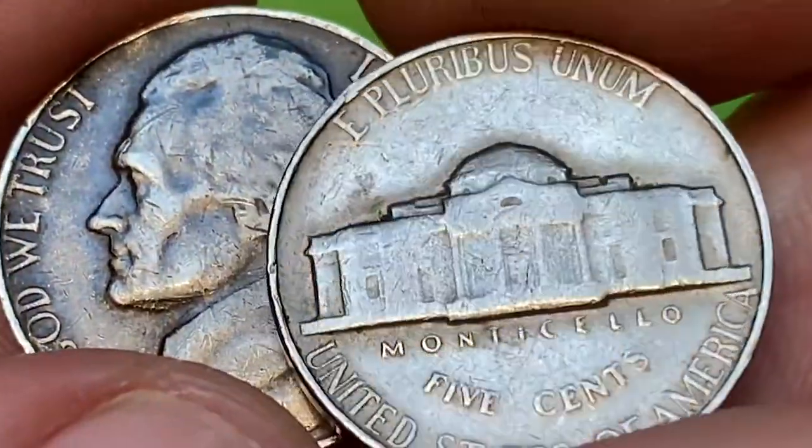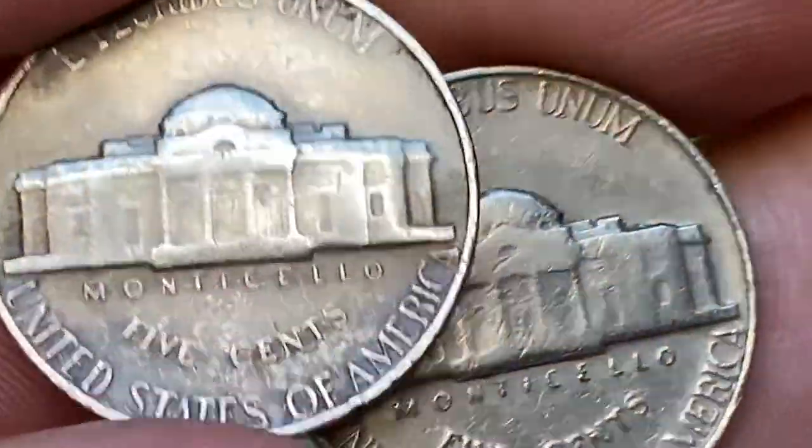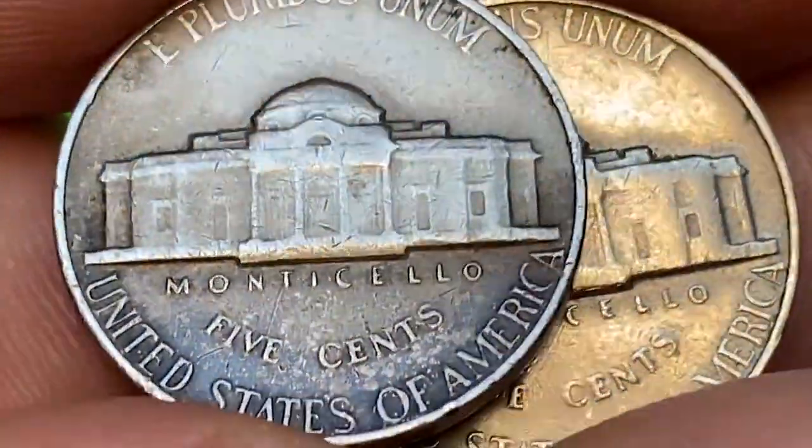Graded and slabbed improperly annealed nickels of 1960 sell for $20 to $40 on eBay. Now back to our main subject: valuable nickels of 1964.